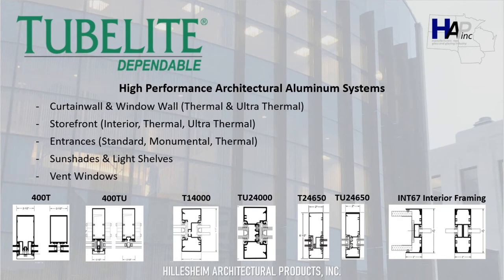The first manufacturer I'll be going through is Tube Light. Tube Light offers an extensive range of architectural aluminum systems as shown on the screen. Tube Light has both thermal and ultra-thermal curtain wall and window wall systems, interior thermal and ultra-thermal storefront systems, standard, monumental, and thermal doors or entrances, as well as sunshades, light shelves, and vent windows available. As you can see from the details at the bottom left, the curtain wall is available in both fully captured, two-sided, and four-sided structural silicone glazed options.